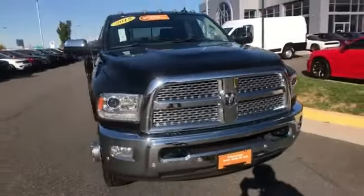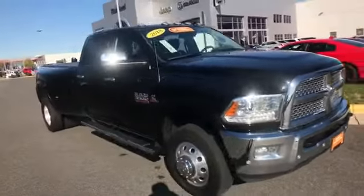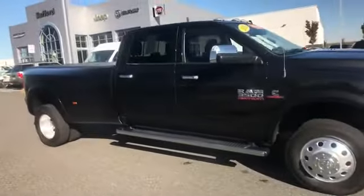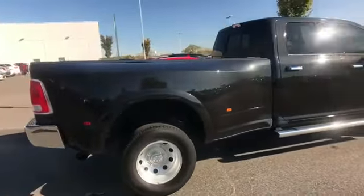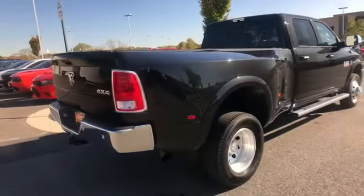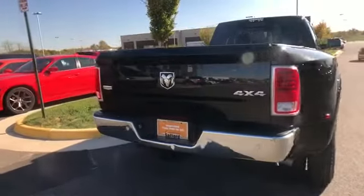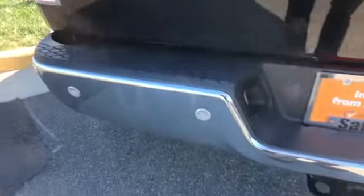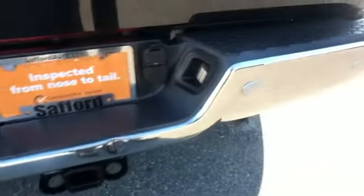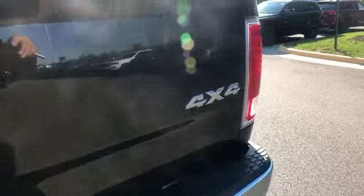Side view mirrors with turn signals, Wi-Fi hotspot, multi-zone air conditioning, four-wheel drive, parking aid sensor, heated side view mirrors, leather seats, wood grain trim, backup camera, passenger seat adjustable lumbar support, memory seat, cooled front seats, tinted windows.